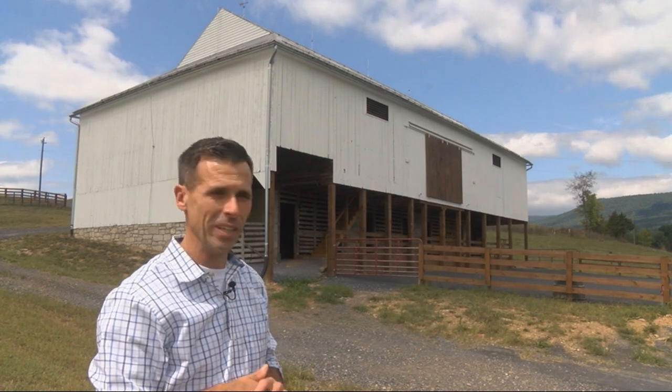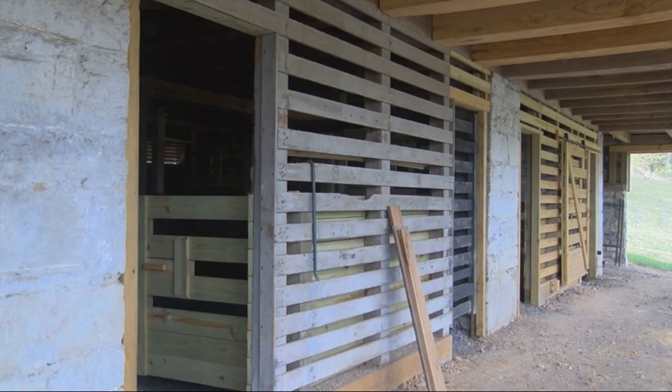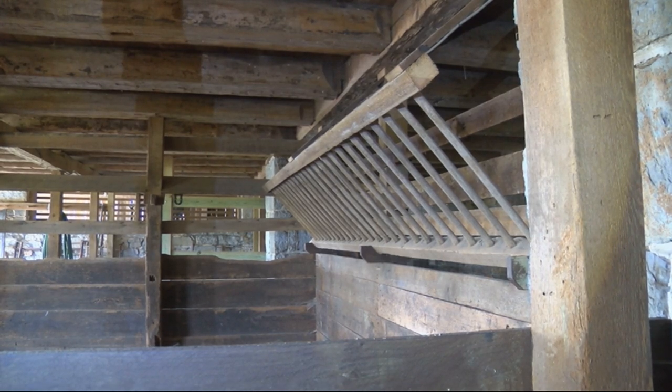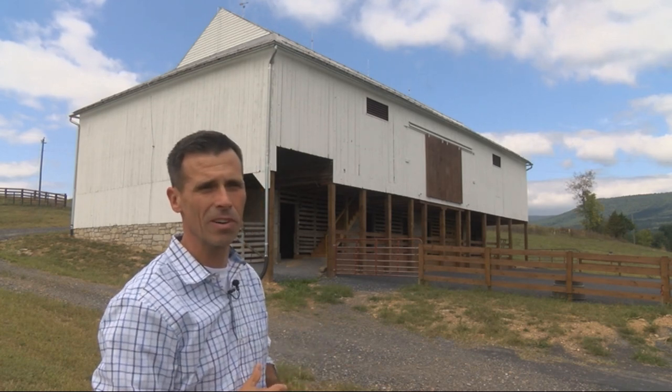We have two kids. My daughter's in 4-H here locally and she has a few horses, so we thought it's a great place to do a lot of things — whether we do event space down the road or use it for agricultural purposes. It's got that utility function, but it's also really a work of art.